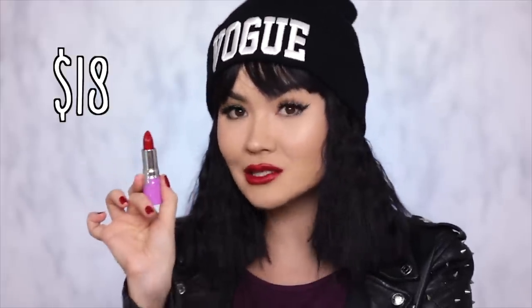This Lime Crime Retro Futurist lipstick retails for $18. It is a creamy, shiny type of formula, very similar to the previous one that I showed. I would say it's a color that would look best on lighter to medium tan skin tones. With deeper skin tones, I would do an ombre lip — a darker outline and this color in the center for that nice 3D sort of pop. A few years ago when I first started blogging, Lime Crime was one of the first brands to send me products, and when I discovered Retro Futurist I was absolutely obsessed.